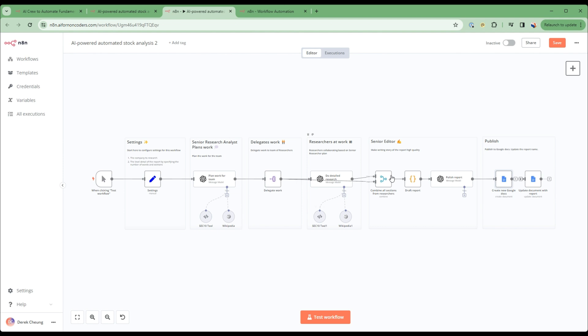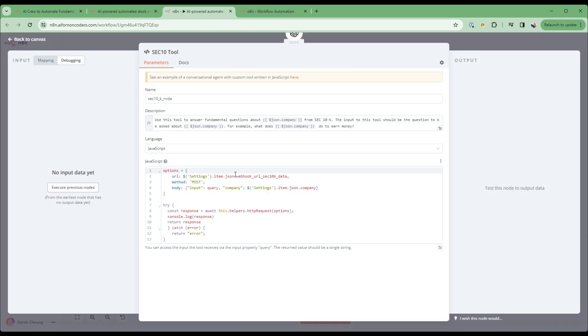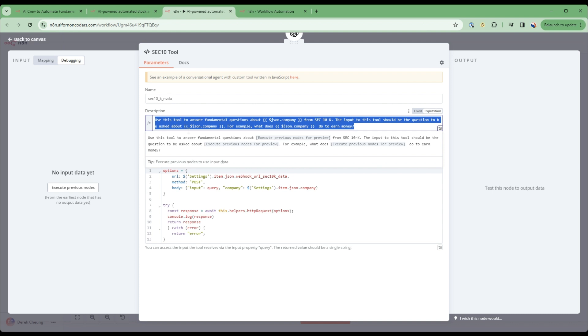This flow is dependent on the Q&A flow. How it executes the Q&A is through a tool node. This tool is used when the senior analyst needs to find out more information about the company. There's a description of when to use this tool, and it calls into our SEC 10K Q&A using a URL with the company we're interested in asking about.